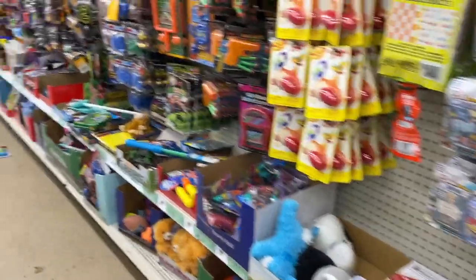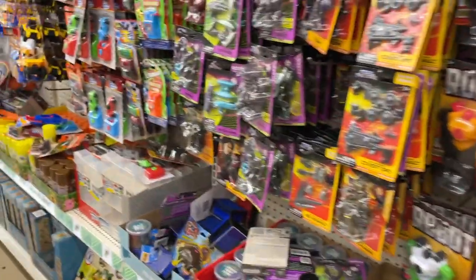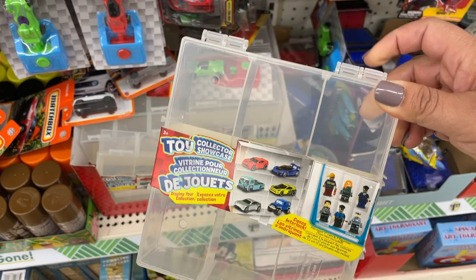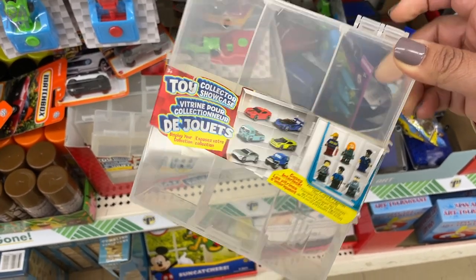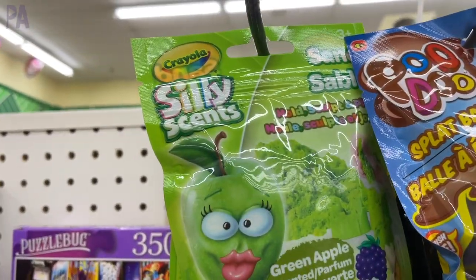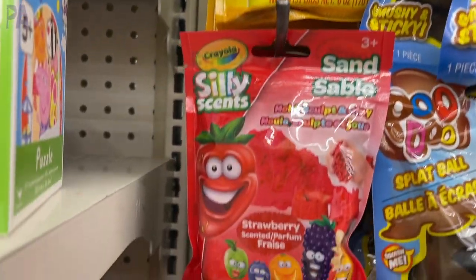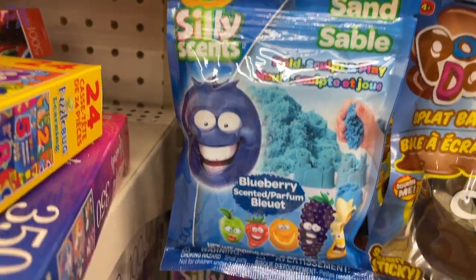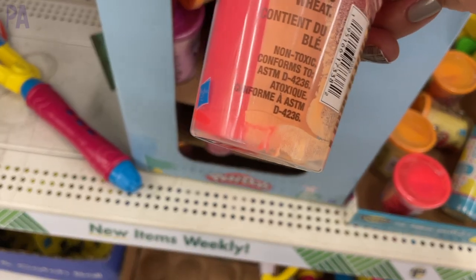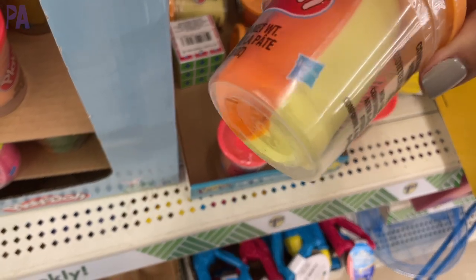In the regular toy section, I found a display box for collectibles that could also be used for organizing — nice square shape, really deep. There's Crayola Silly Scented Sand in all kinds of colors; let me know if it smells good and is quality sand. They also had regular Play-Doh in two-color packages and Crayola dough in all the rainbow colors — a little pricier than other stores but it's Crayola.